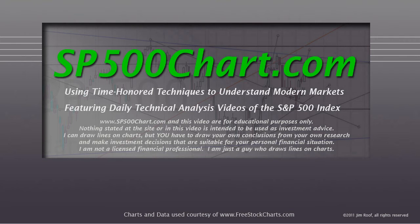Hey everybody, this is Jim at SP500Chart.com, using time-honored techniques to understand modern markets, featuring daily technical analysis videos of the S&P 500 Index. I just want to remind you that SP500Chart.com and this video are for educational purposes only. Nothing stated at the site or in this video is intended to be used as investment advice. I can draw lines on charts, but you have to draw your own conclusions from your own research and make investment decisions that are suitable for your personal financial situation. I'm not a licensed financial professional — I'm just a guy that draws lines on charts.